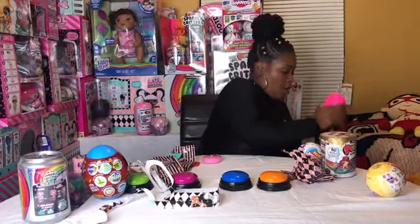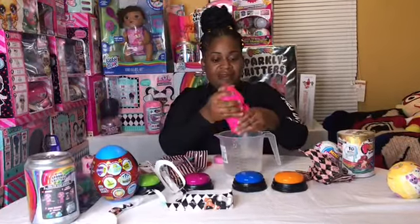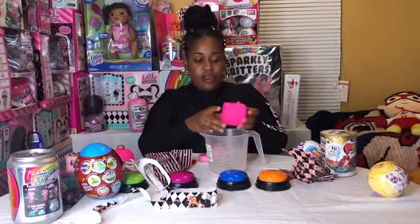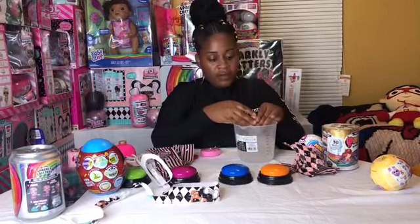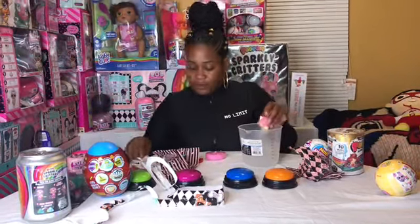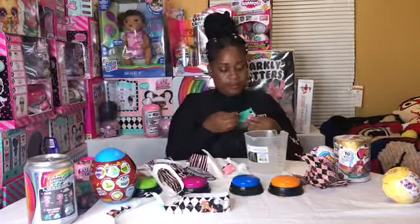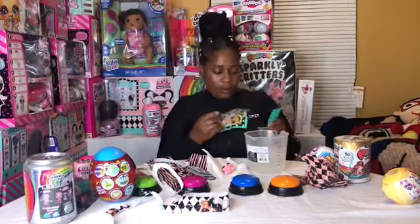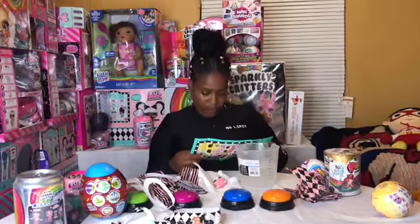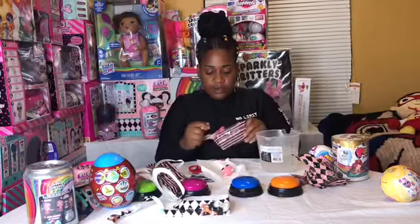I wonder what we got, kids. She's in there — let's see what we got. Let's get all the fur off there. Let me whop her down. Check the little checklist and see what we got. Oh gosh — we have Ice Barker! Ice Barker is a fancy chick. Let's see all her little cool accessories that came with her.